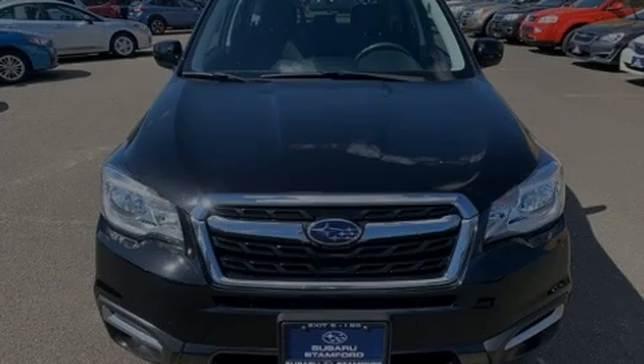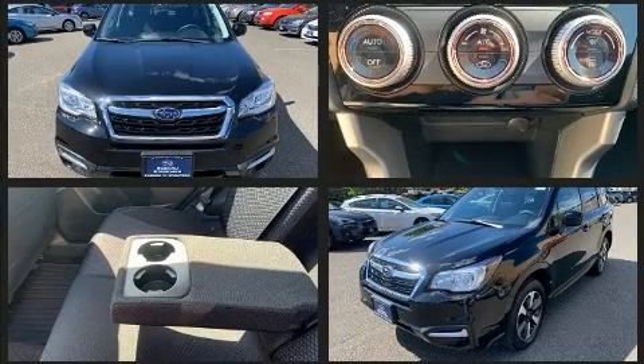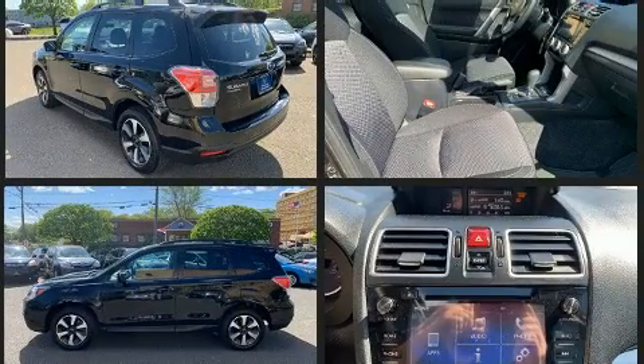Sensibility and practicality define the 2018 Subaru Forester. Smooth gear shifts are achieved thanks to the 2.5-liter four-cylinder engine, and for added security, Dynamic Stability Control supplements the drivetrain.